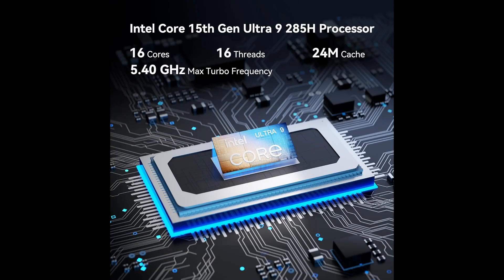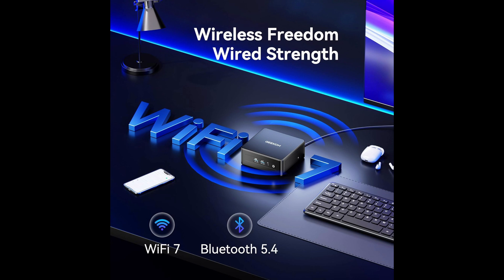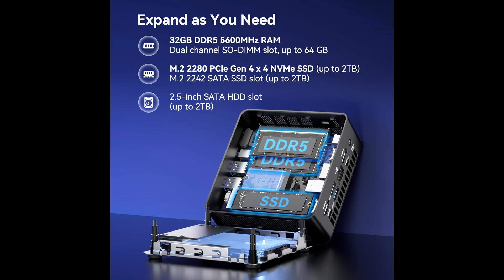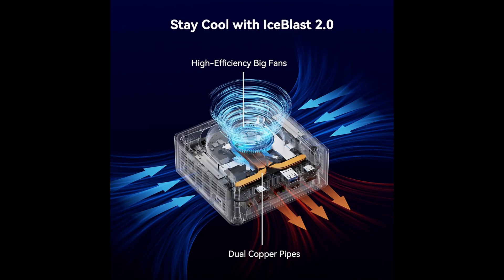At the heart of the IT-15 lies the 15th Gen Intel Core Ultra 9-285H processor, one of Intel's most advanced chips for 2025. Featuring 16 cores and 16 threads, a massive 24MB cache, and turbo boost speeds up to 5.4GHz, this CPU is designed to tear through heavy workloads — whether you're rendering high-resolution video, editing raw images, compiling code, or running machine learning models, this chip handles it effortlessly.